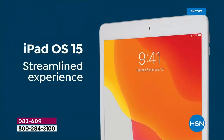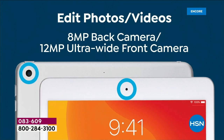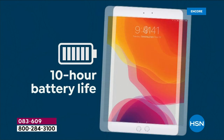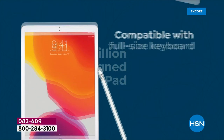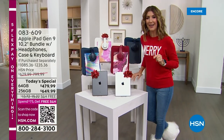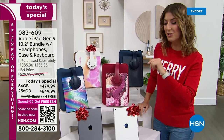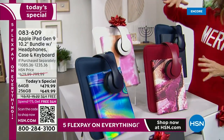Hundreds of you have placed your order, and you're in the right place at the right time — lowest price ever on the ninth generation Apple iPad. This is the latest and greatest 10.2-inch size with an amazing screen — lightweight, powerful, smooth, intuitive, and easy to use. Choose your size: 64 gig or 256 gig. Then choose the color of the iPad — silver or space gray. Then choose the color of all the accessories, because here at HSN we're going above and beyond with our biggest bundle and best accessories ever.